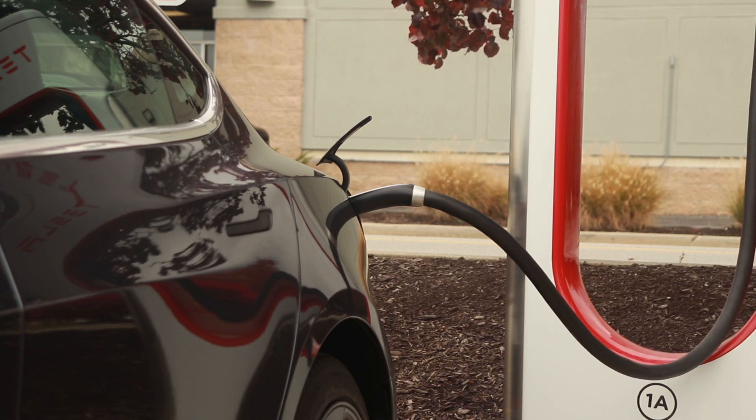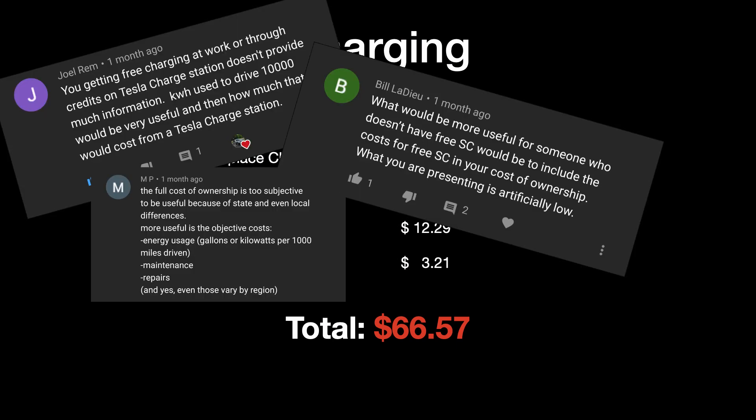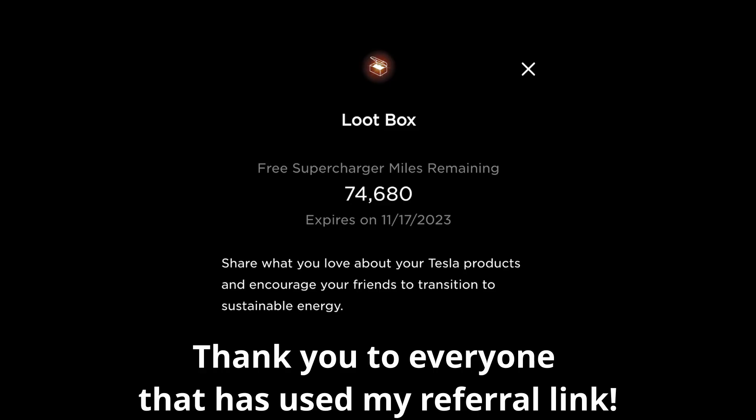So how much does charging an electric car cost? Well, it depends. I recently broke down the cost of charging my Tesla Model 3 over the first 10,000 miles, and it only came out to $66.57. As many people pointed out, this is extremely low, partly because I have free charging at work and also have a lot of free supercharger miles from the Tesla referral program.